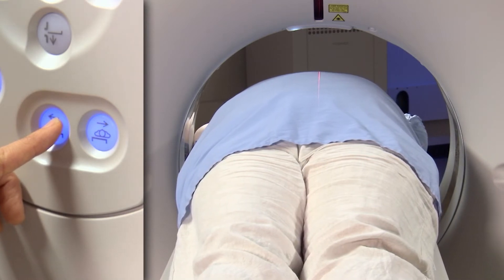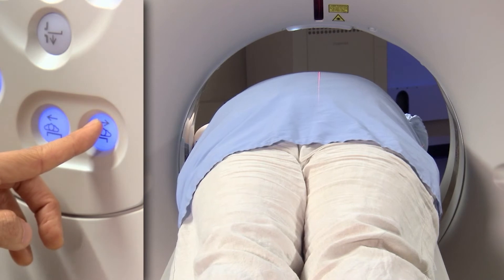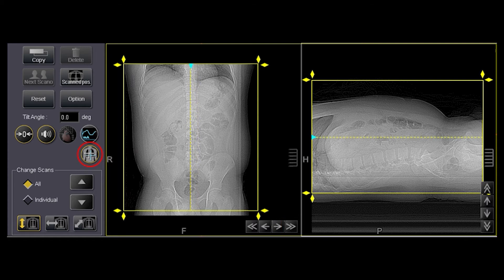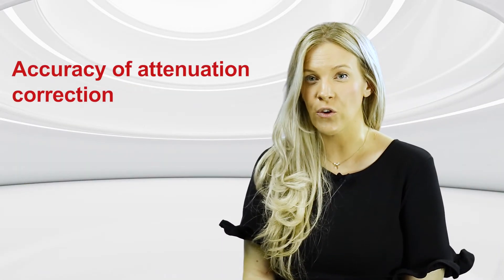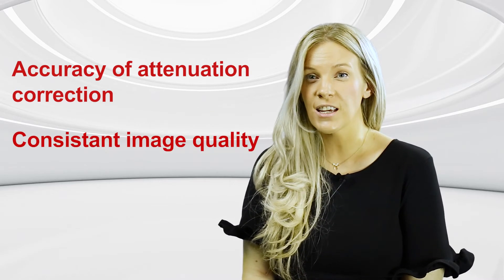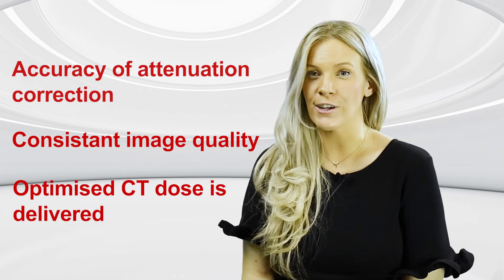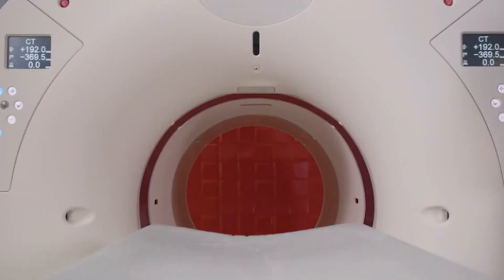These features improve examination workflow, minimise the need to manually move patients, and most importantly, minimise the time the technologist is in close contact with their primary source of occupational radiation exposure. Both technologies also allow for more accurate positioning of patients for CT and PET examinations, allowing technologists to accurately position patients at isocentre, improving the accuracy of attenuation correction, ensuring consistent image quality, and ensuring that an optimised CT dose is delivered for every patient and every examination.